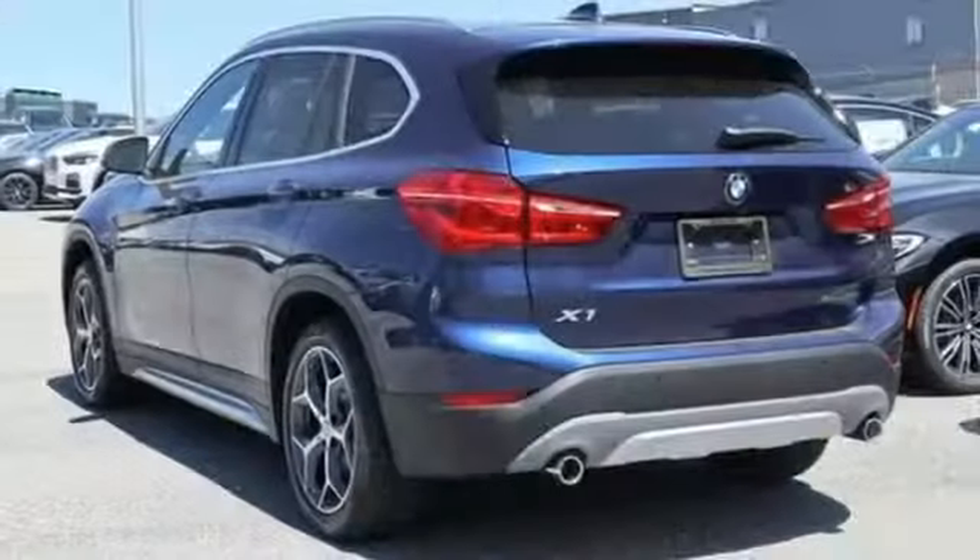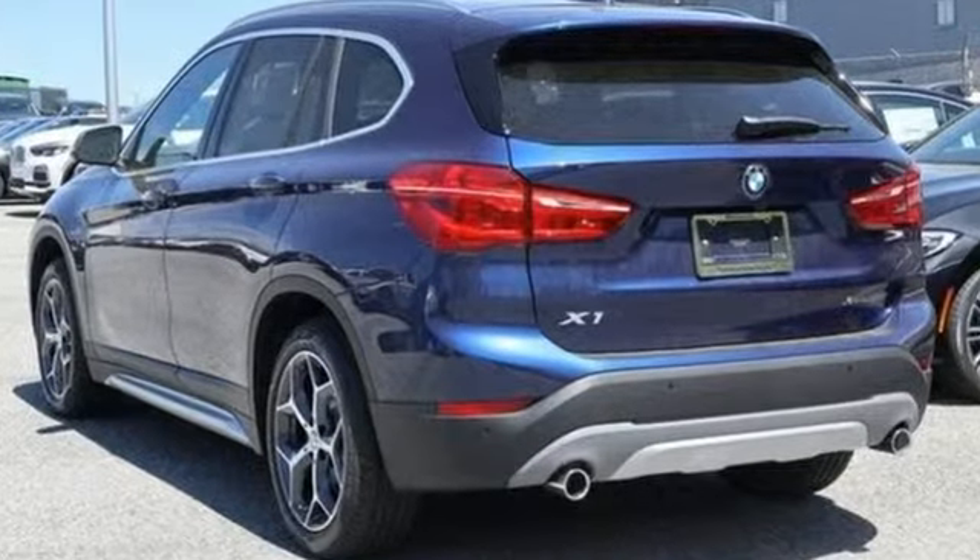BMW sheer driving pleasure. Stop in for a test drive and make it yours today.